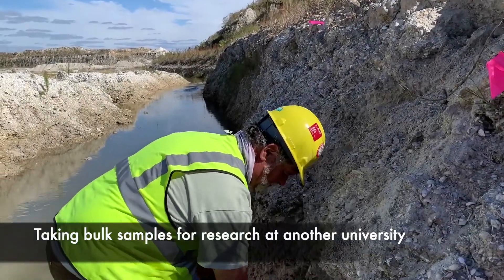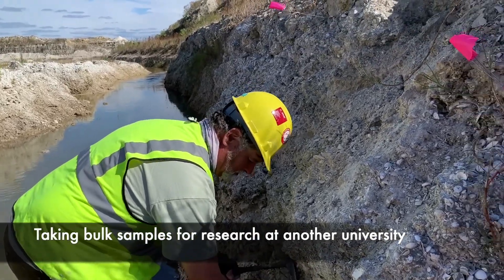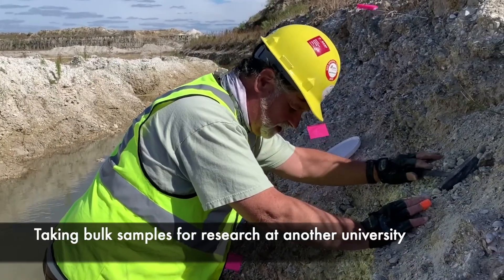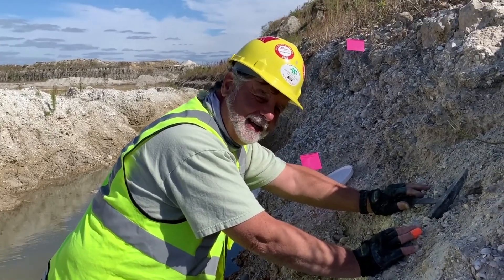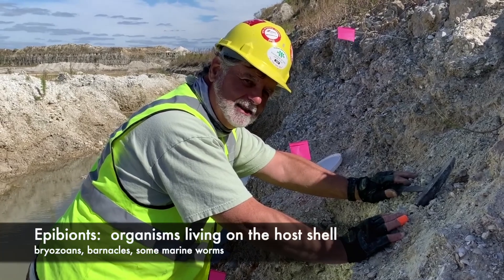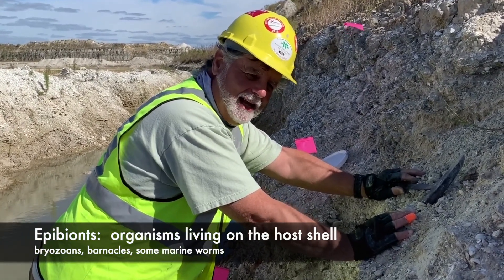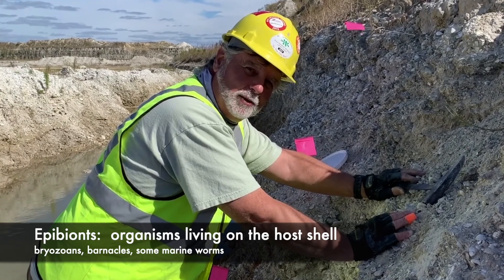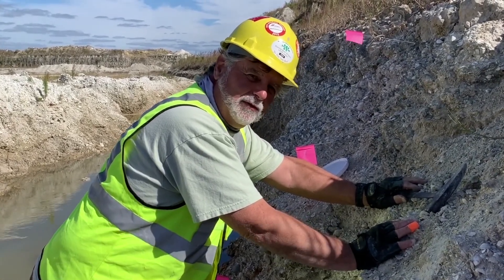So in addition to collecting our stratigraphic samples, which are carefully measured, we're also taking bulk samples of some of the matrix. This sample is going to a university in Ohio so that they can look at the shells and look for epibions on the shells — things like bryozoans, barnacles, anything that might grow on the animals when they were alive or after they've died, but before they get there.